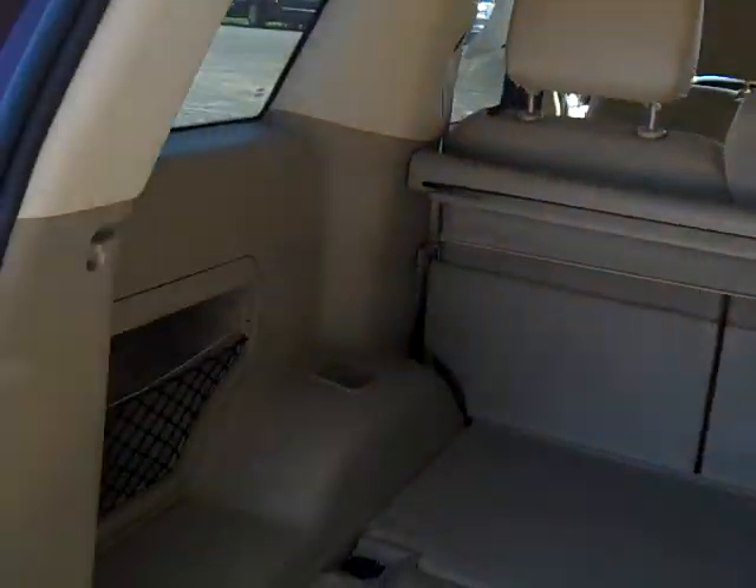We'll open this up. Check out all the space you have back here — tons and tons of room. You've got some netting for storage. These down here on the floor are storage compartments. This leather cover here slides out and can hide anything that you have in the back there.